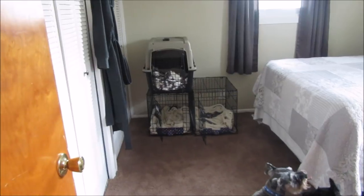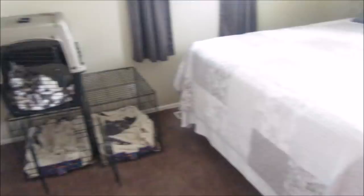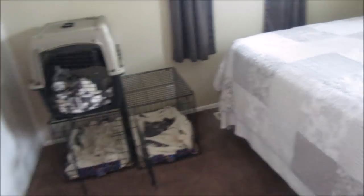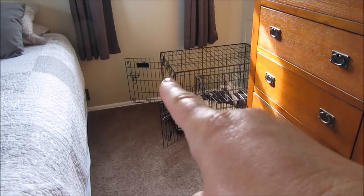As most of you who watch my channel know, my dog crates are all in my bedroom. I've got Marley, Miggie, Magnum — it doesn't stay up there when he's in it, I just put it up there to get it out of the way — and then Max and Mozzie.